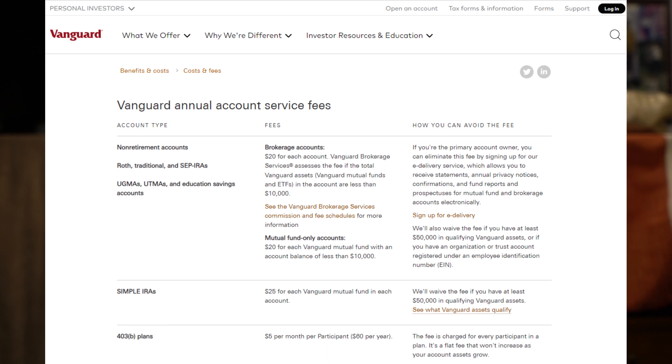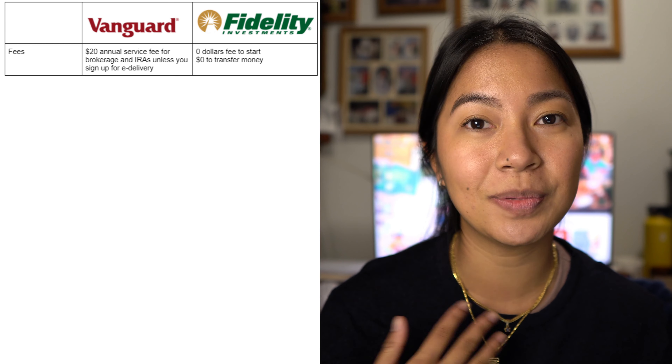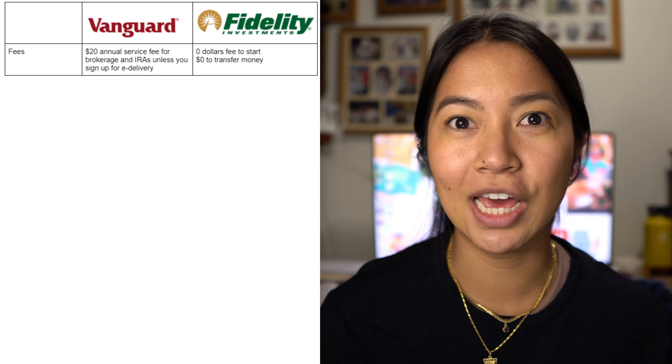Vanguard and Fidelity have a $0 entrance fee, so when you make an account it doesn't cost money, and it's also $0 if you want to transfer money from your checking account. Vanguard does have a $20 annual fee for IRAs or brokerage accounts, but this is easily waived if you choose e-delivery. Fidelity has the advantage here because they don't have a $20 fee at all.